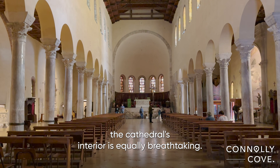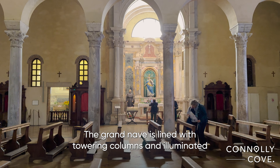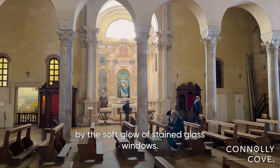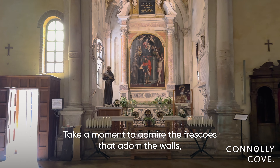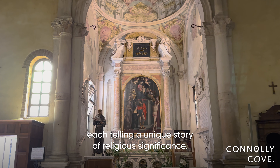Stepping inside, the cathedral's interior is equally breathtaking. The Grand Nave is lined with towering columns and illuminated by the soft glow of stained-glass windows. Take a moment to admire the frescoes that adorn the walls, each telling a unique story of religious significance.